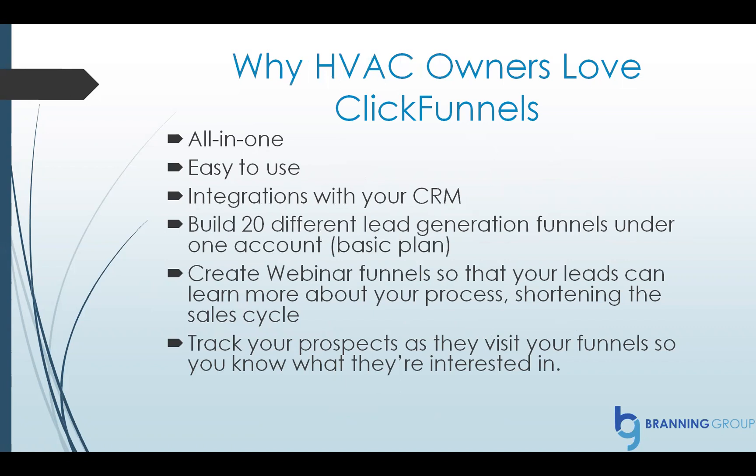Why do HVAC owners love ClickFunnels? Well, it's an all-in-one solution. It's easy to use. It integrates with your CRM. You can build 20 different lead generation funnels under one account using their basic plan. You can create webinar funnels, which is rad — that way your leads can learn more about you, your process, and meet your team, which really shortens the sales cycle and builds trust and rapport. Also, you can track your prospects as they visit your funnels, so you know exactly what they're interested in, like what pages they visited within your site.